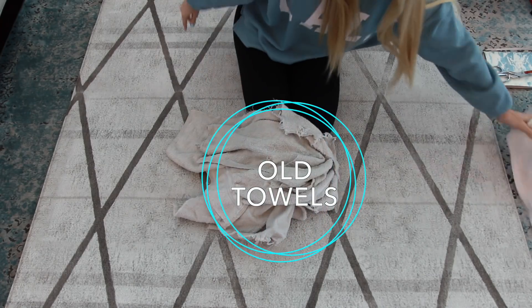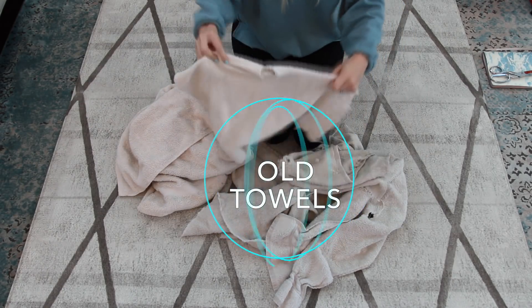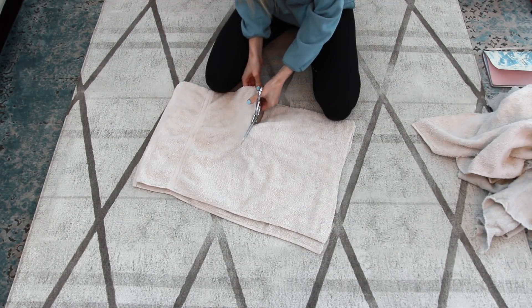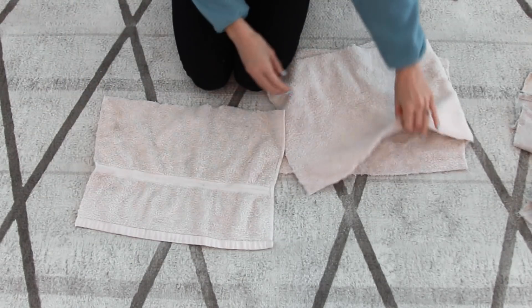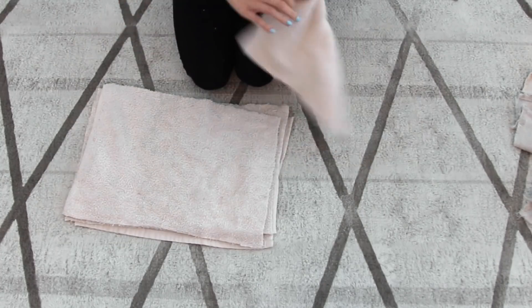Next are towels. This is one of those things where I'm always getting new towels but never getting rid of old ones. Instead of tossing them, you can upcycle them by cutting them into smaller squares and using those as cleaning rags. Your old towels can find a new purpose and a new life in your home.